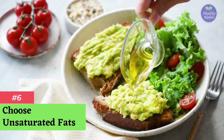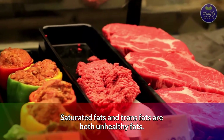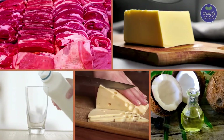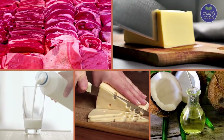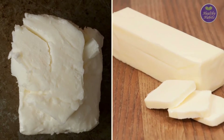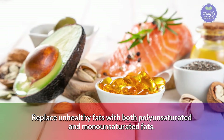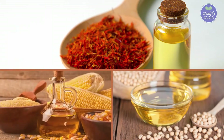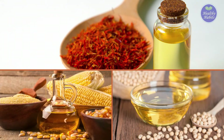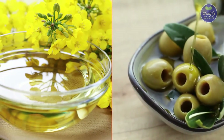Number 6: Choose unsaturated fats. Saturated fats and trans fats are both unhealthy fats. Saturated fats are found in red meat, butter, cheese, whole milk, coconut oil, and palm oil. Trans fats are found in shortening and stick margarine. Replace unhealthy fats with both polyunsaturated and monounsaturated fats. Examples of polyunsaturated fats include safflower, corn, and soybean oils. Examples of monounsaturated fats include canola and olive oils.